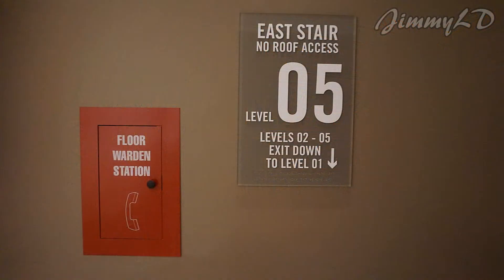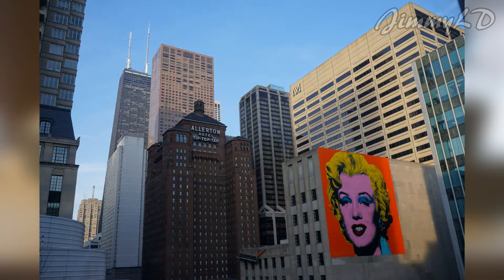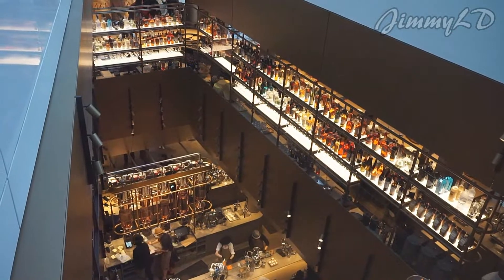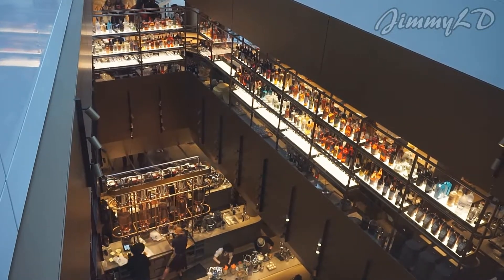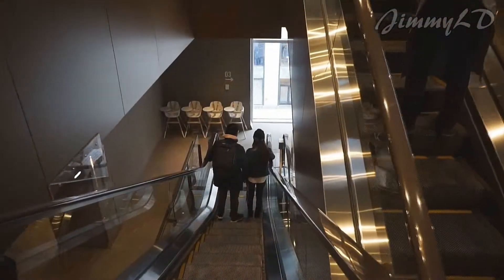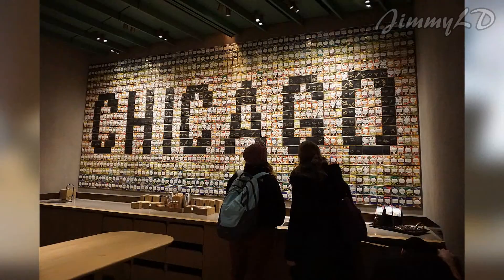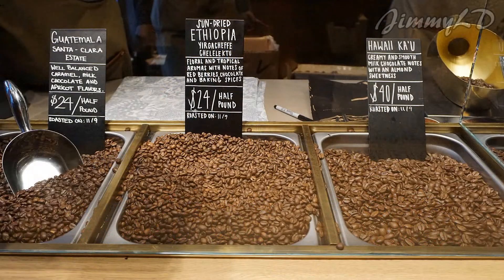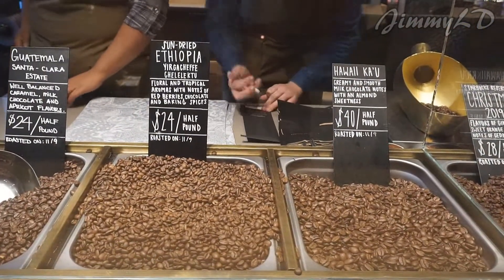The fifth floor is the roof terrace. It provides Michigan Avenue views and views of the roastery below. You can also purchase a bag of Starbucks Reserve coffee.